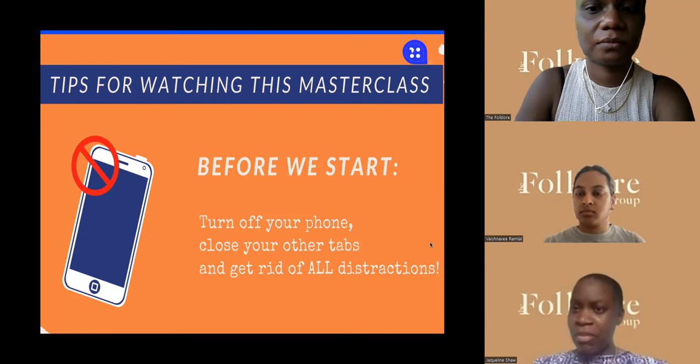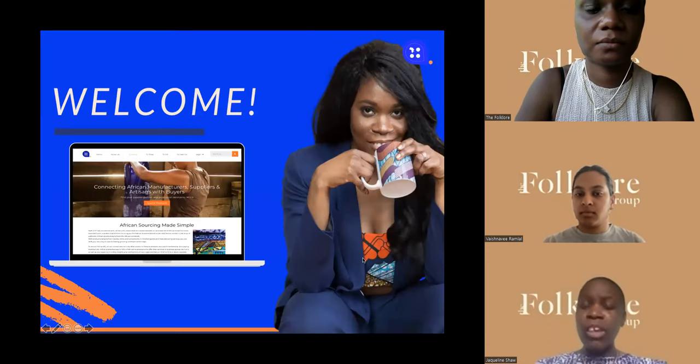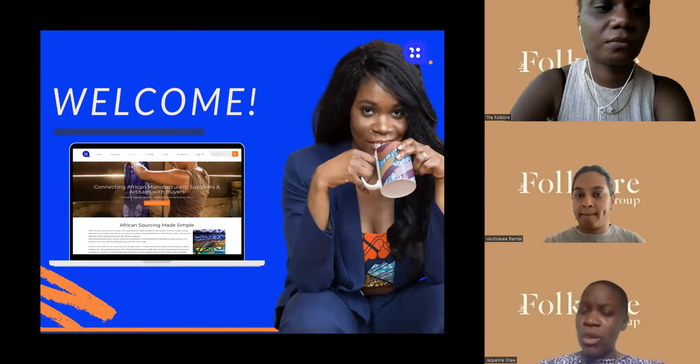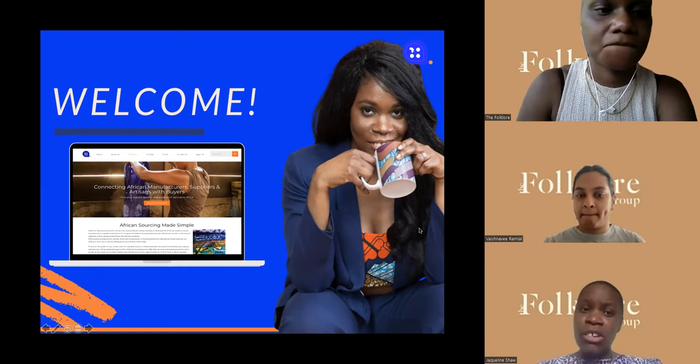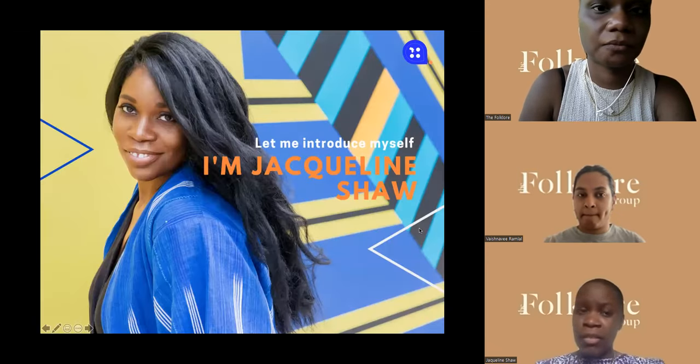Welcome. On the laptop in front of you is a screenshot of the website I'll be sharing with you later, where you can get more access and our B2B service that you may be interested in. So first of all, who am I? Who is Jacqueline Shaw? I don't assume everybody knows me.